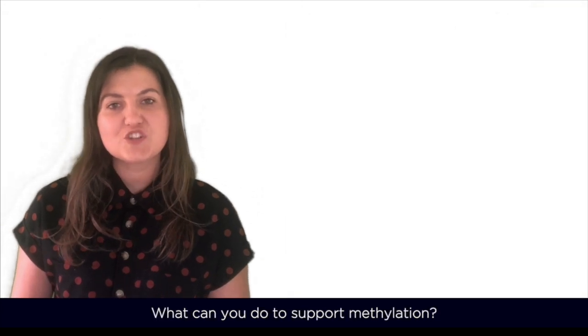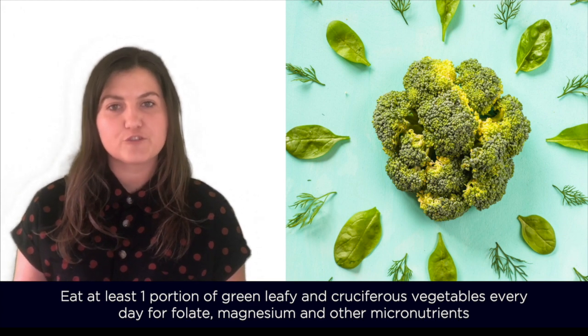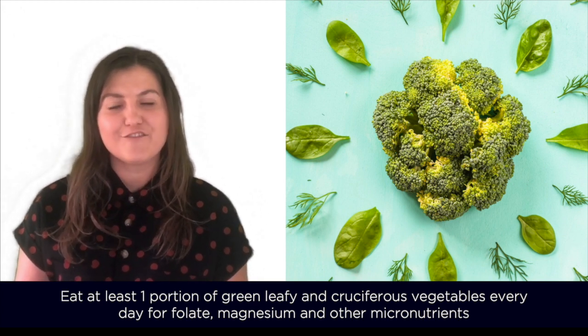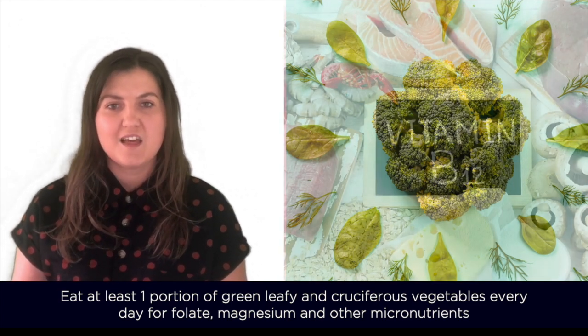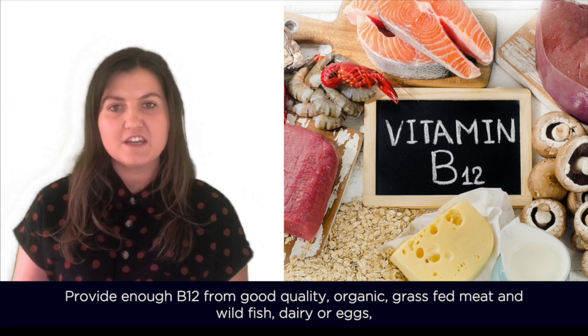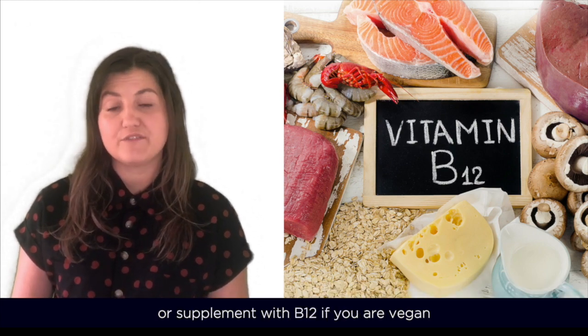So what can you do to support methylation? Eat at least one portion of green leafy and cruciferous vegetables every day for folate, magnesium and other micronutrients. Provide enough B12 from good quality organic grass-fed meat and wild fish, dairy or eggs, or supplement with vitamin B12 if you're vegan.